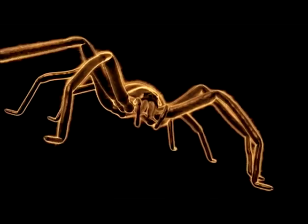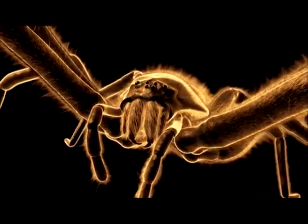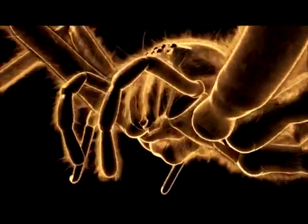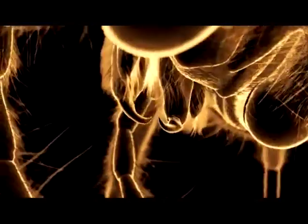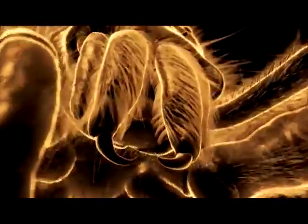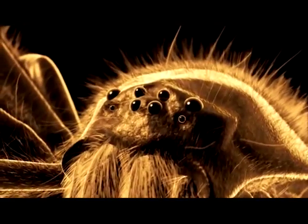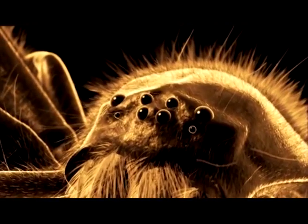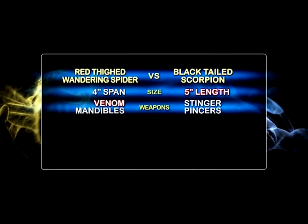The wandering spider has excellent eyesight and is also a tactile hunter. Fine sensory hairs detect the faintest vibrations from its soon-to-be victims. These hairs are known as trichobothria — very sensitive. The red-thighed wandering spider attacks with massive fangs and killer venom.